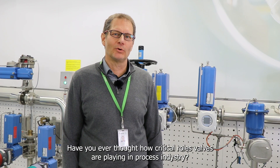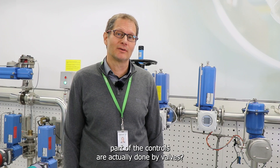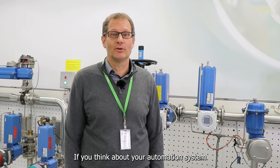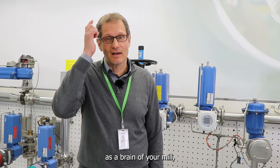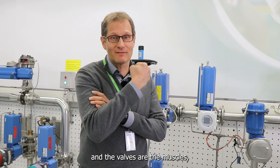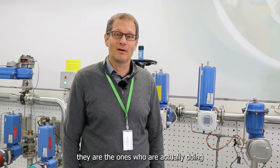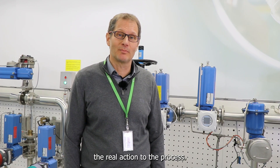Have you ever thought about the critical roles valves are playing in process industry? Are you aware that a major part of the controls are actually done by valves? If you think about your automation system as the brain of your mill, then the valves are the muscles — they are the ones who are actually doing the real action to the process.